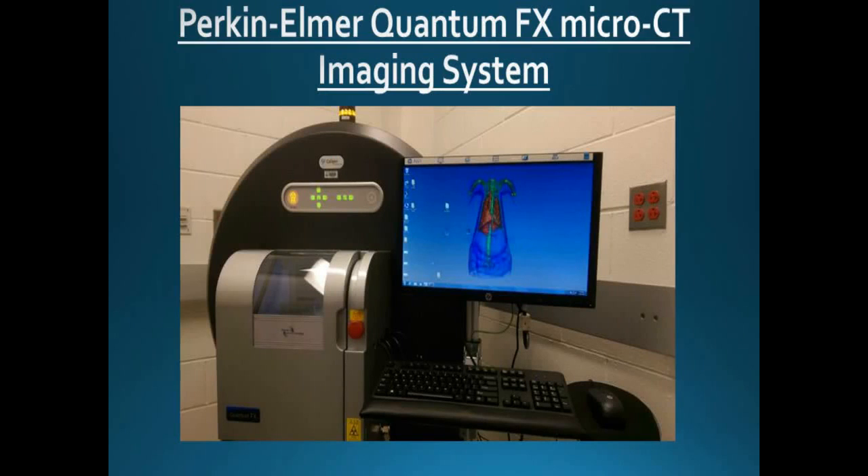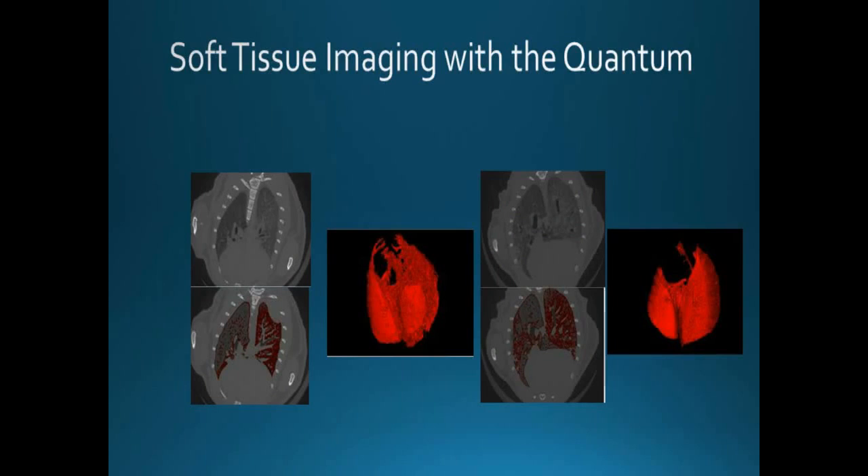Our Perkin Elmer QuantumFX micro CT is located in the animal facility at the Herbert Irving Comprehensive Cancer Center, and we've been utilizing it for a little over two years. The modalities and methodologies we have available are very robust — it's not just bones. We do a lot of soft tissue imaging. In one study, an investigator was working on inflammation and infection of the lungs from bacteria — you can see the right lung versus the left lung has a very different structure, clogged with inflammation.